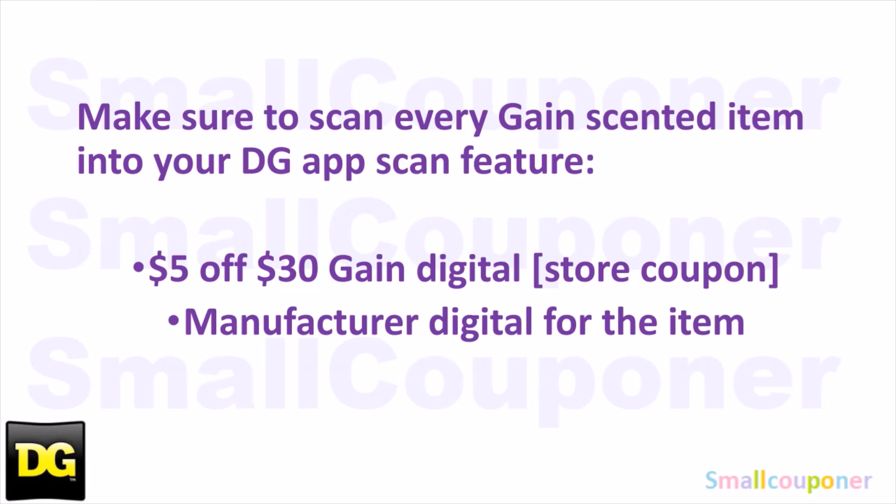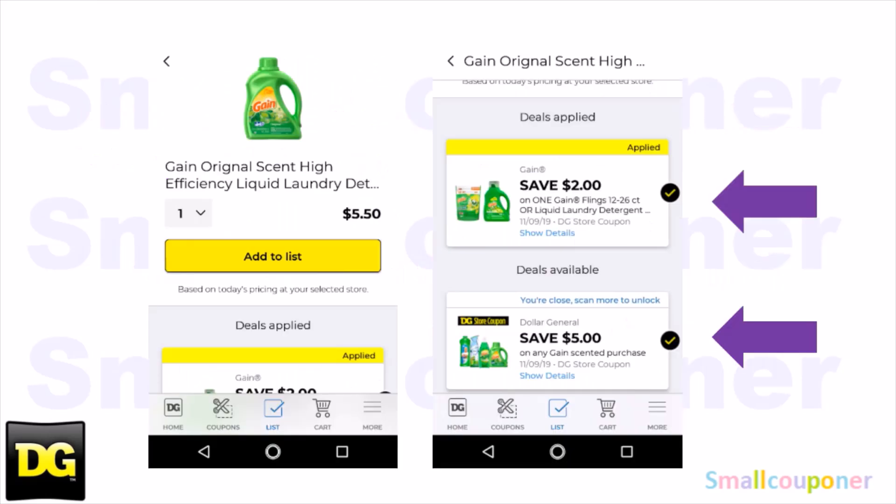Make sure that you scan every Gain-scented item into your DG App — scan in the UPC barcode just to make sure that the $5 off $30 Gain digital, which is the store coupon, and the manufacturer digital for that item attaches to that product. When you scan in the Gain item, the $5 off $30 store coupon should show up along with the manufacturer digital. If you are using paper coupons, make sure the $5 off $30 at least shows up so that your Gain scenario will work out, because if it doesn't show up, you will throw off your Gain scenario.